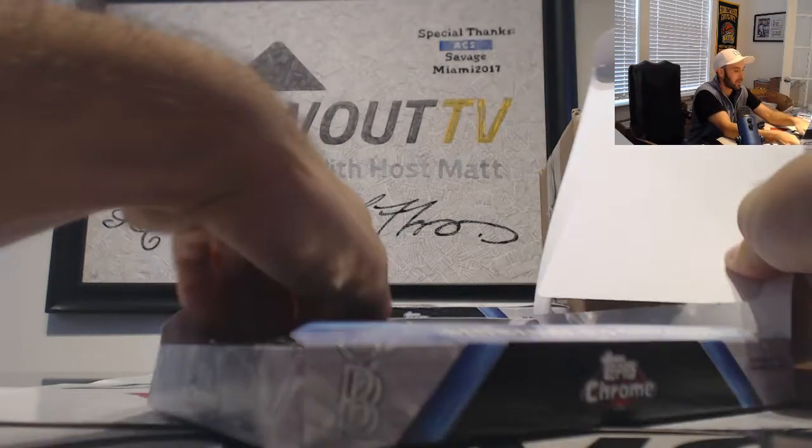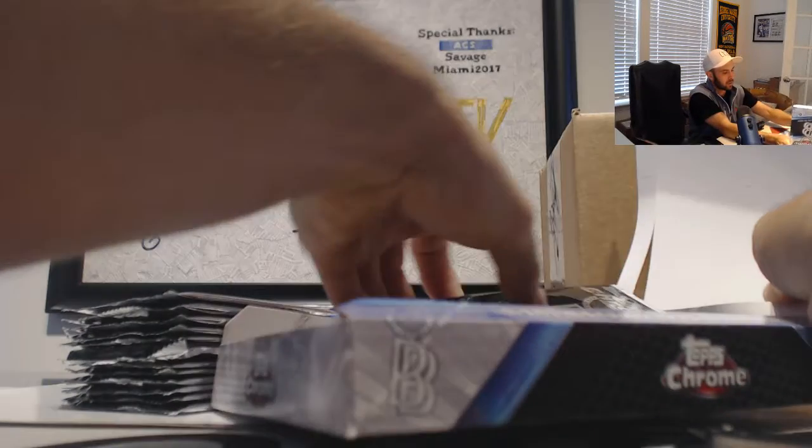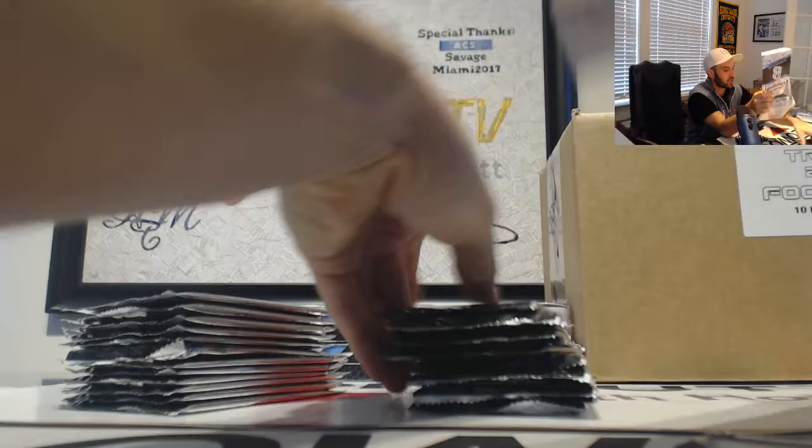Pretty solid start on box number one — Kyle Lewis Green and the Jimenez Gold Autograph.